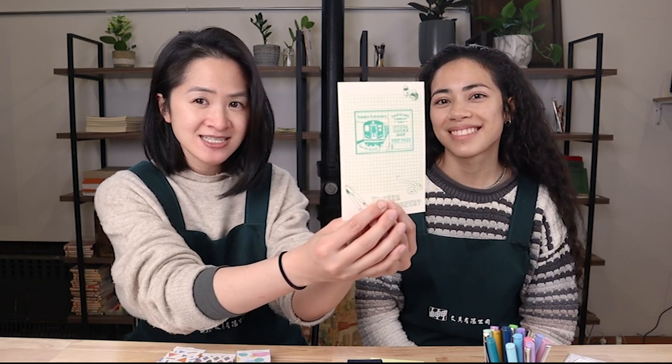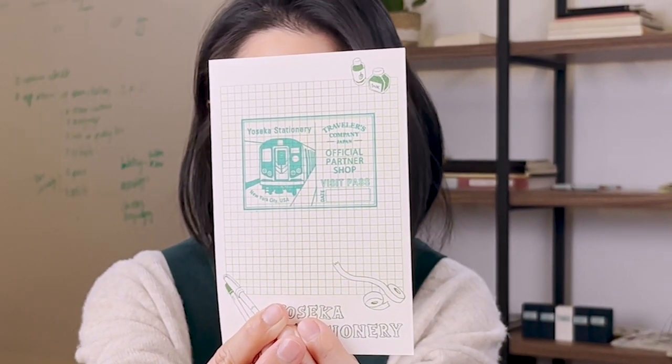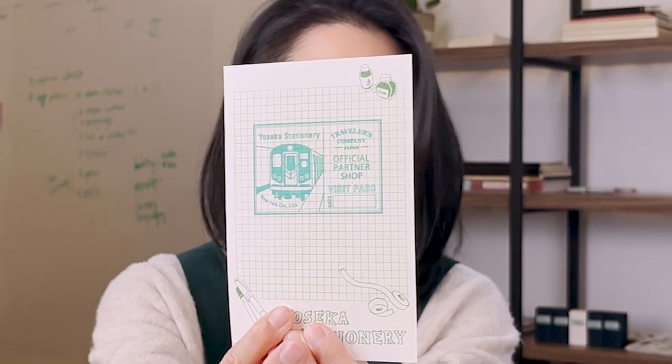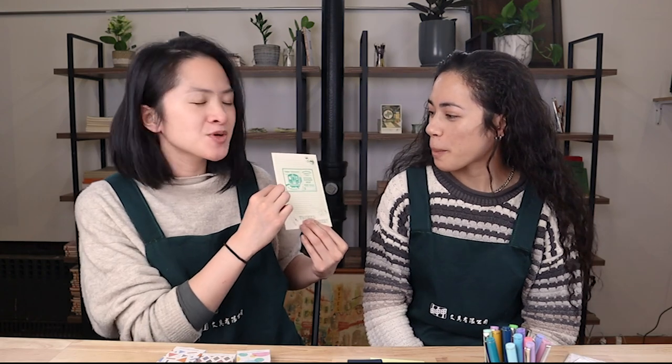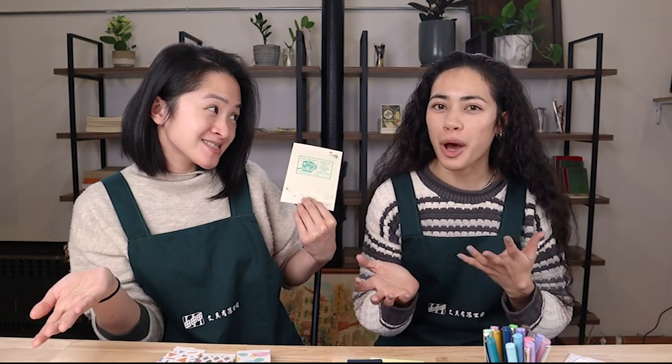And this is it - I'll hold it up close so you can see. It's got some really cute details in there. And Ashley - we talked about this last weekend, but now you can see it. So Ashley drew up some possible stamp options for Traveler's.